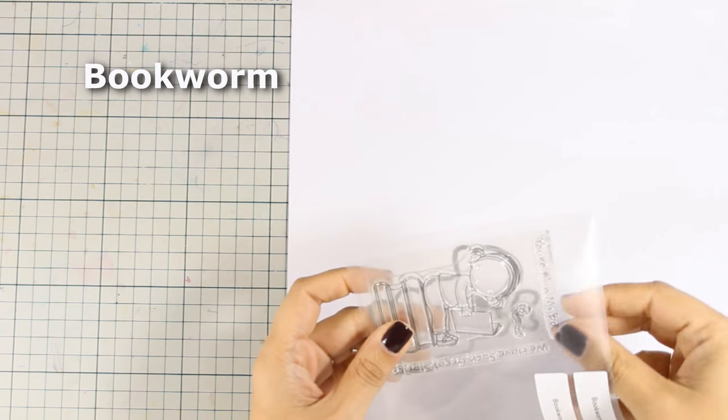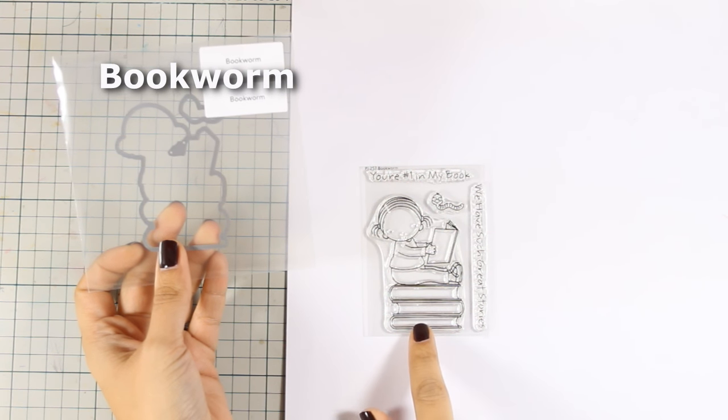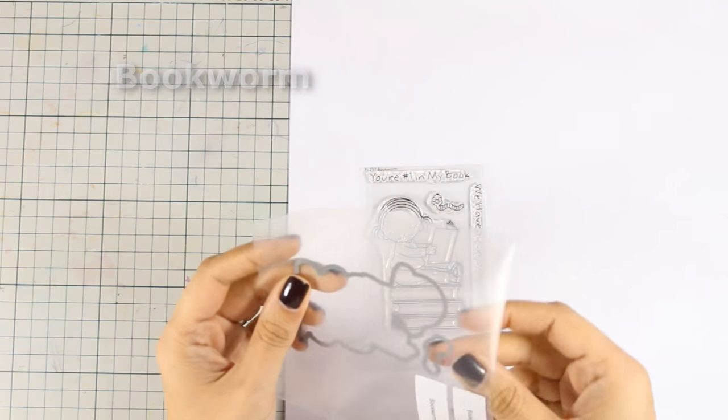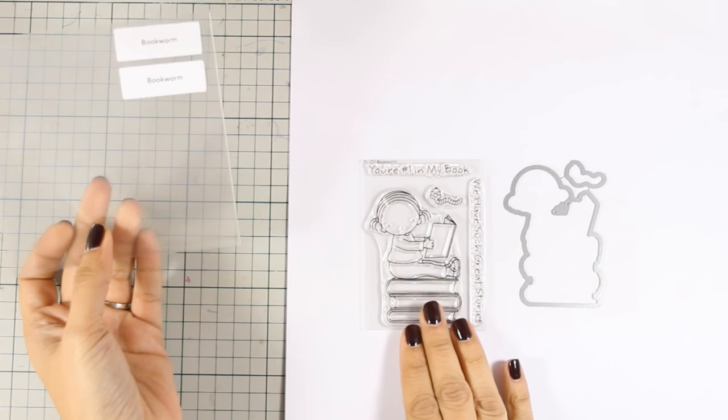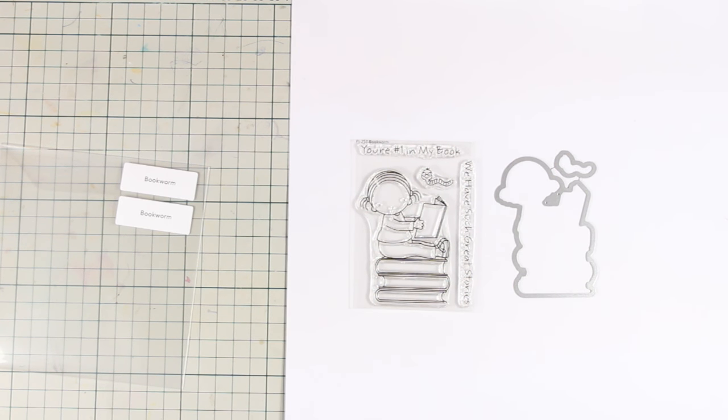And this is the smallest stamp set that has been released this month. It features an adorable girl that is standing on top of a stack of books and there is also a matching die. I think this is an adorable design to create bookmarks.